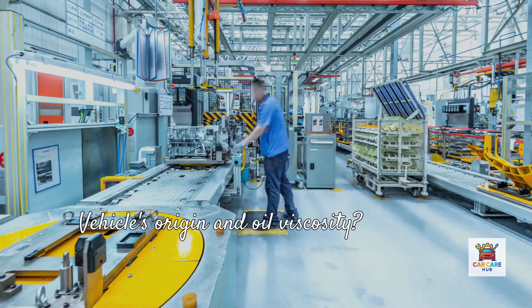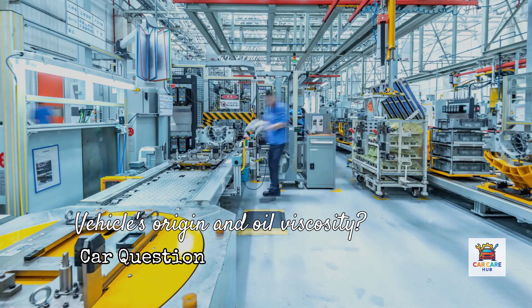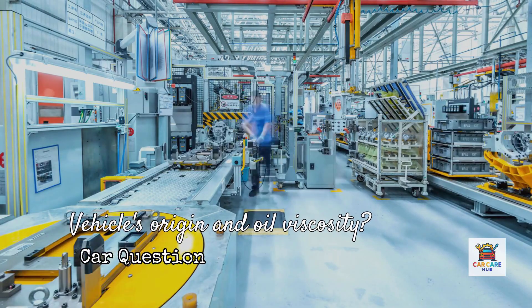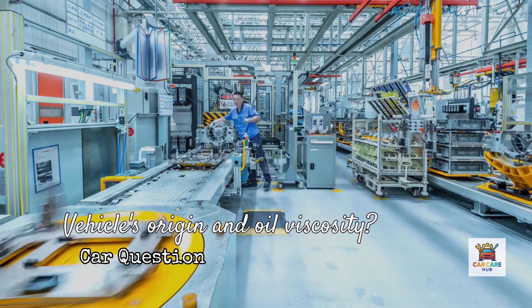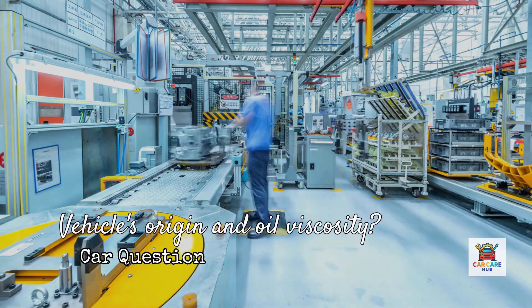Do you know where your vehicle was built? And are you using the oil viscosity specified for that exact production location? Drop your car's make, model, and year in the comments and I'll tell you what to look for. And if this is making you reconsider that last oil change, hit that subscribe button — because next week I'm covering the five warning signs your engine is suffering from wrong viscosity oil damage.